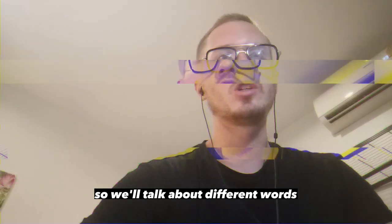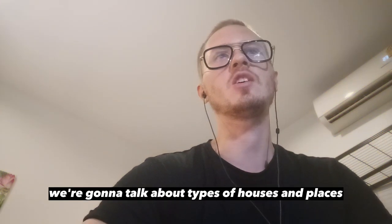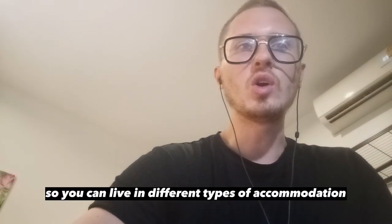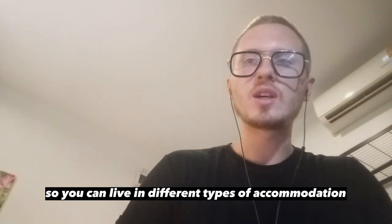So we'll talk about different words. First of all, we're going to talk about types of houses and places people live in. You can live in different types of accommodation.